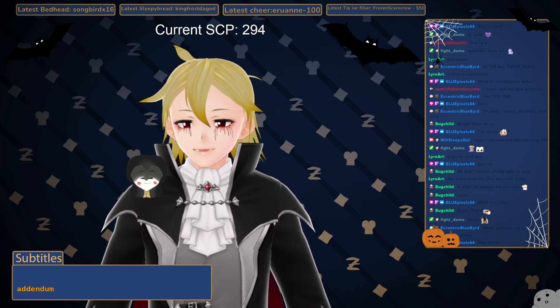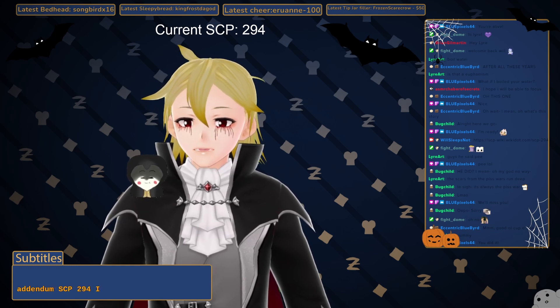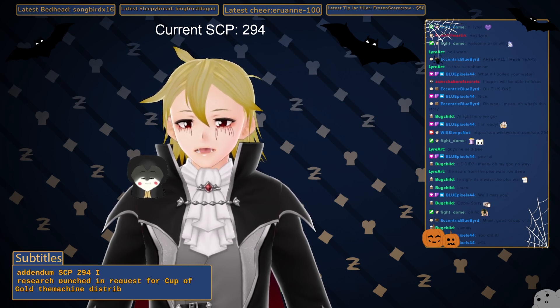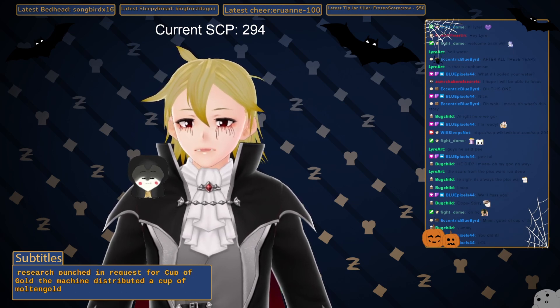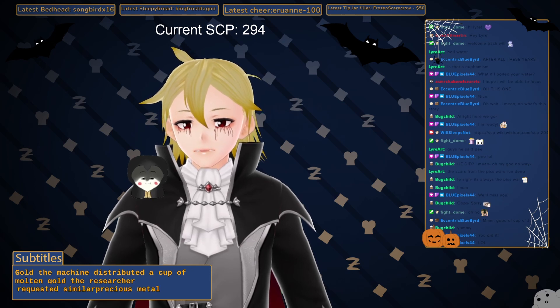Addendum SCP-294-I: A researcher punched in a request for a cup of gold. The machine distributed a cup of gold — a cup of molten gold. The researcher requested similar precious metals with the same results.